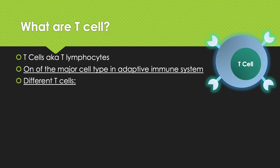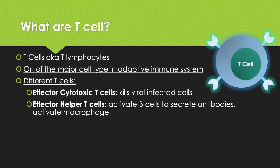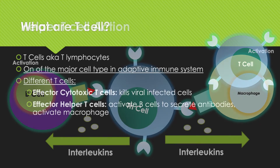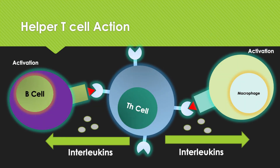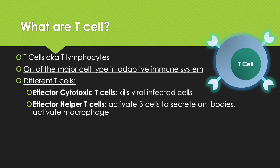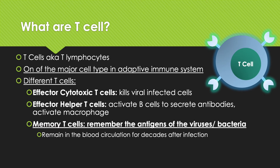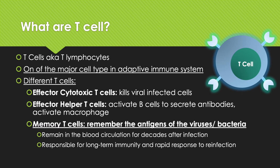There are different types of T-cells. The first is the effector cytotoxic T-cell, which can kill virally infected cells. The second type is called the effector helper T-cell, and these T-cells can activate B-cells to secrete antibodies and also activate macrophages to eat up pathogens. Another type, which we collectively call memory T-cells, can remember the antigens of viruses and bacteria, and they can remain in blood circulation for decades after a given infection, and are responsible for long-term immunity and rapid response to reinfection.